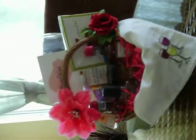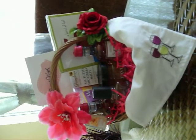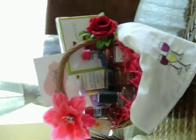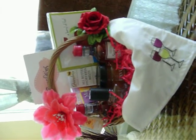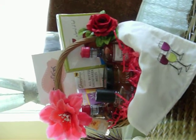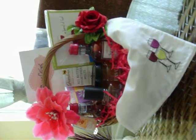Welcome to another video from A Girl Named Sharice, where gift basket creations are always inexpensive and creative. This is another one of my finished baskets — it's for a graduation recipient. They are graduating from graduate school, specifically a nursing program, and she is a lover of wine.